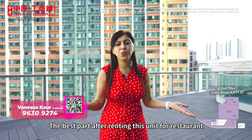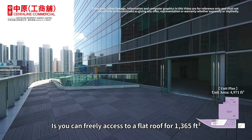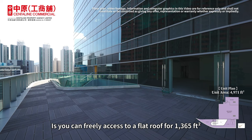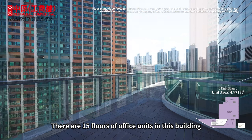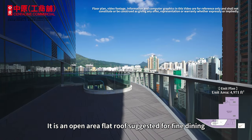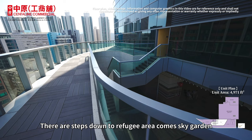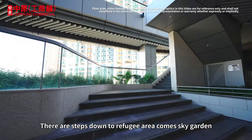The best part after renting this unit for a restaurant is you can freely access a flat roof of 1,365 square feet. There are 15 floors of office units in this building. It is an open area flat roof suggested for fine dining and happy hours after work. There are steps walking down to a refuge area and sky garden.